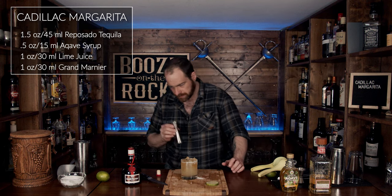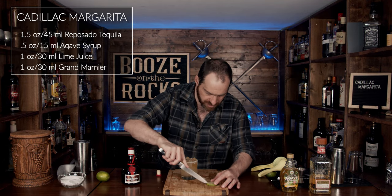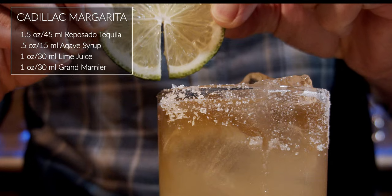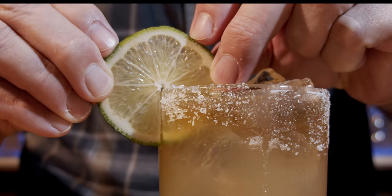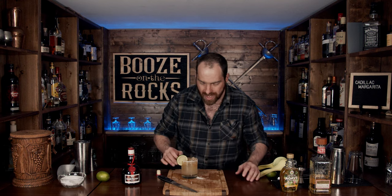Look at that — beautiful. Now take your knife, put a slice in your lime, and place that on the edge of your salt rim. That is a Cadillac Margarita. It looks gorgeous — simple and easy.